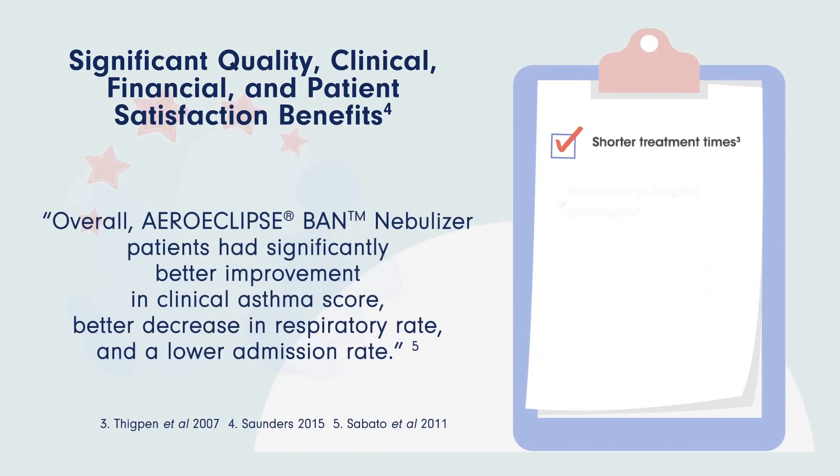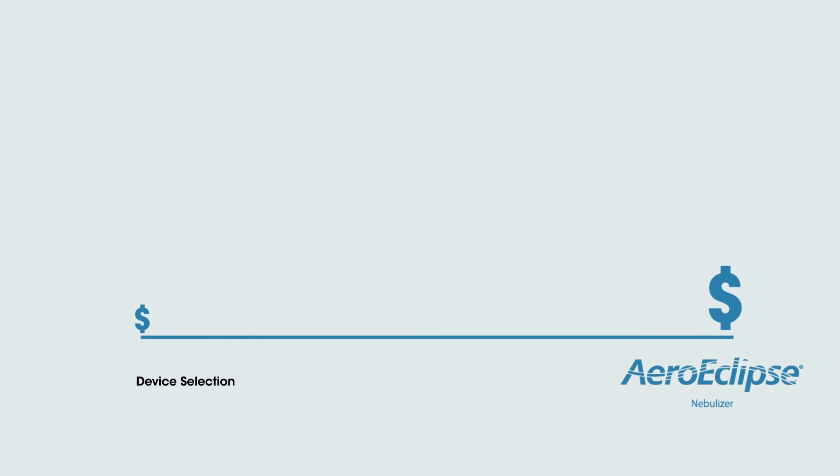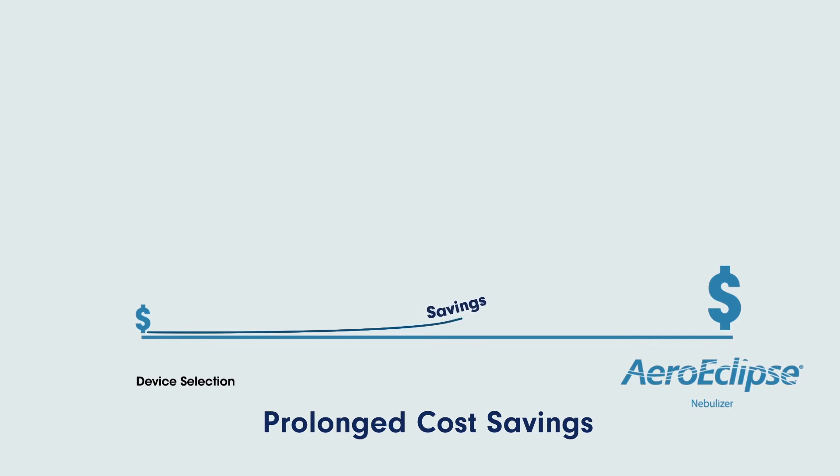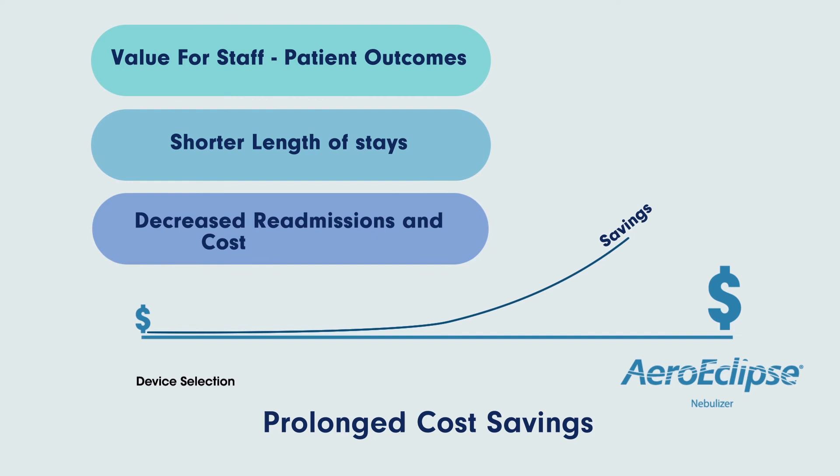Improved patient outcomes and satisfaction scores for both the patients and the clinicians have also been reported. As we add value with efficient and meaningful patient care, a larger, more prolonged cost savings can be recognized with improved patient outcomes, shorter length of stays, decreased readmissions and costs associated — far greater than the upfront cost savings of using a device that does not have clinical evidence to support improved outcomes.